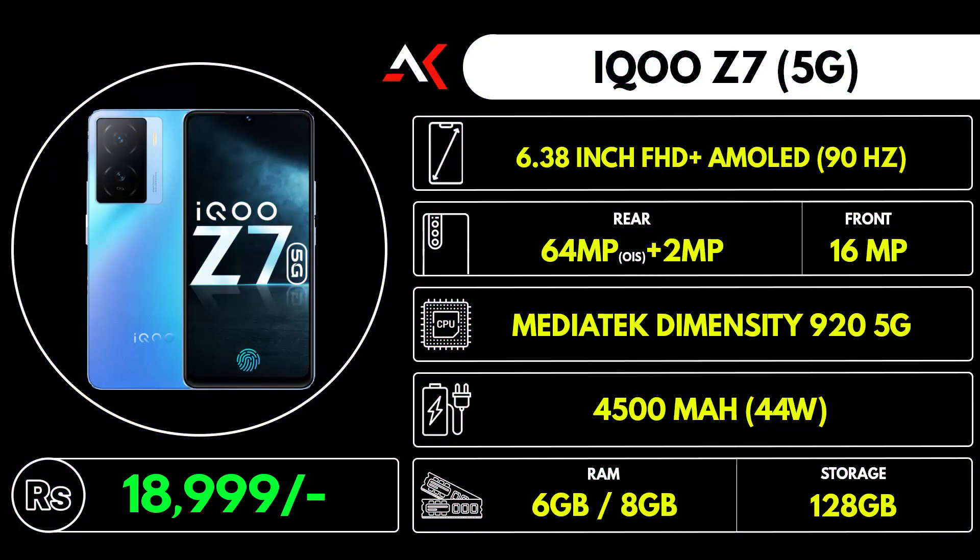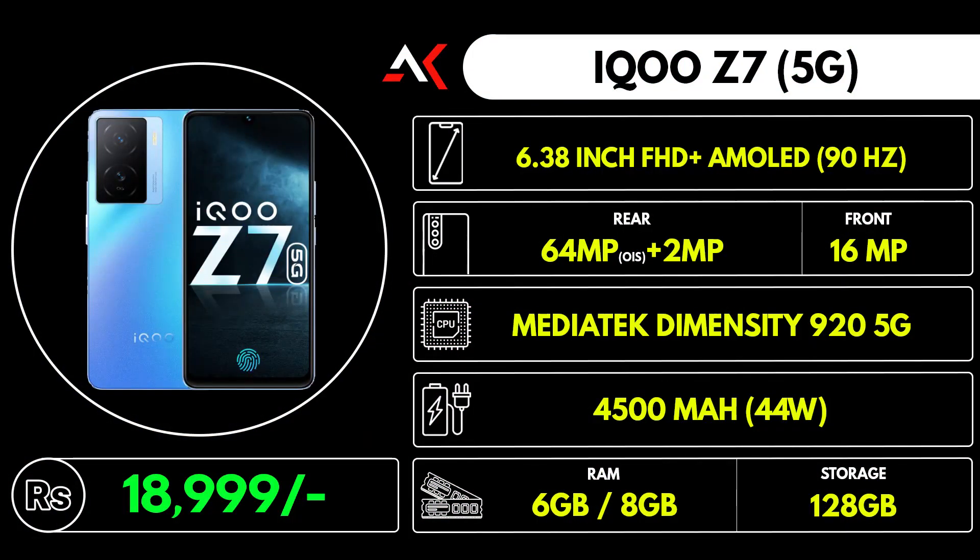The display has an AMOLED panel with 90Hz refresh rate support. The back camera has a 64 megapixel sensor with optical image stabilization, and one camera has a Samsung sensor. The 4500mAh battery supports 44 watts fast charging, which is more than enough — though this price range sometimes offers 65–67 watts.